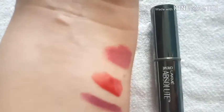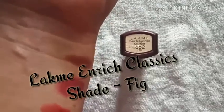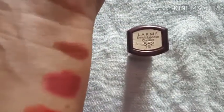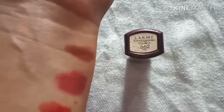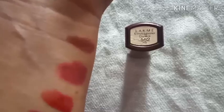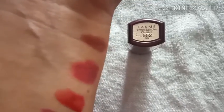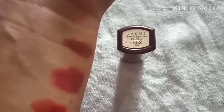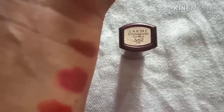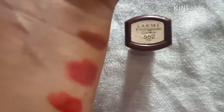Trust me, it's a must-buy. Now this is Lakme Enrich — the classic Lakme lipstick. The color I have is a nude color and it is very creamy; it can be used for daily purpose. The pigmentation is good and it gives your lips a beautiful look. You can get it for around 250 to 300 rupees at different makeup sites.